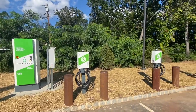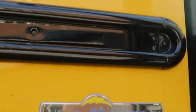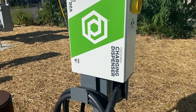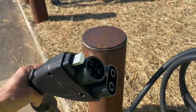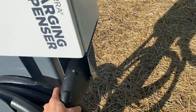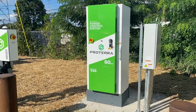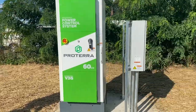These stations here will be charging Thomas school buses. The dispensers themselves have what's called a J1772 CCS charging plug. Each PCS will operate four dispensing stations.